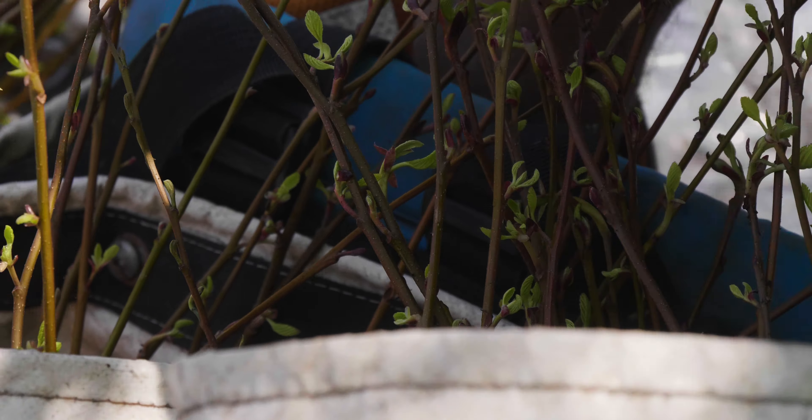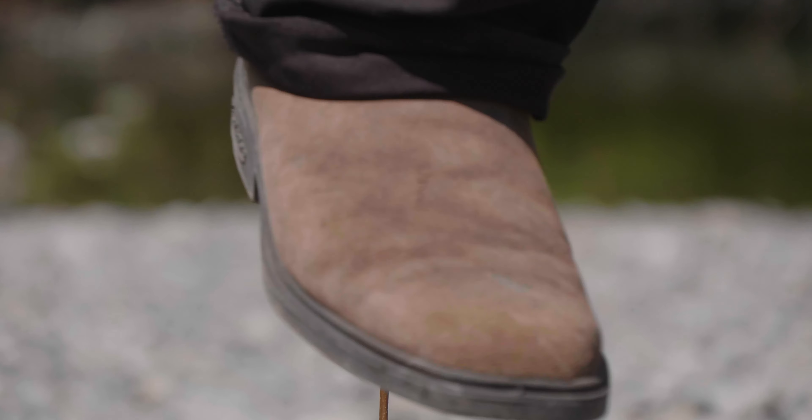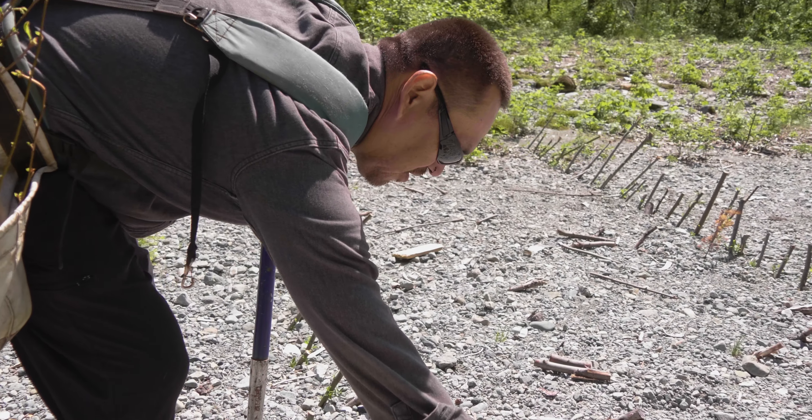We're planting alders here. They're really good at growing in just about anything, in the rocky beds. They're one of the first trees you see start growing, so we're just trying to speed the process up.